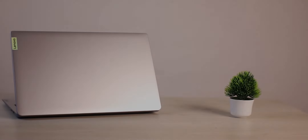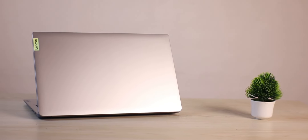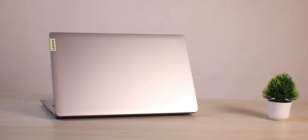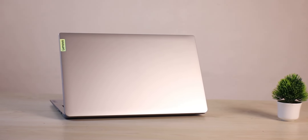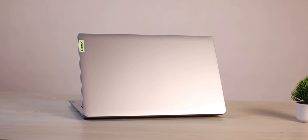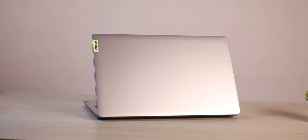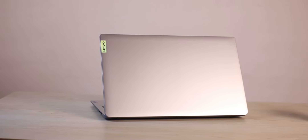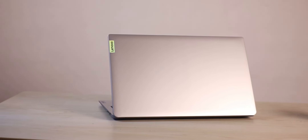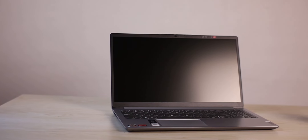The first thing to talk about is the design and build quality of the Lenovo IdeaPad 1. The IdeaPad 1 has a clean and minimal design. If you look at this laptop, you get a very refreshing feel — a plain design with a silver color and a Lenovo logo. The design language is very minimal and clean.